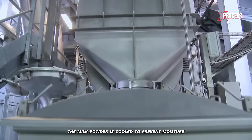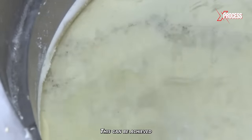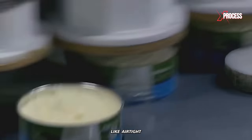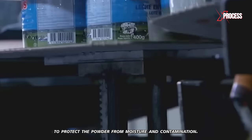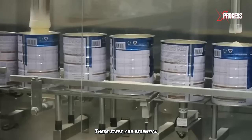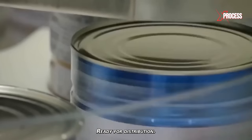Next, the milk powder is cooled to prevent moisture formation and clumping. This can be achieved using cooling equipment such as heat exchangers or air coolers. It is then packed into suitable containers like airtight sealed cans to protect the powder from moisture and contamination. These steps are essential to preserve the quality and shelf life of the final product, ready for distribution.